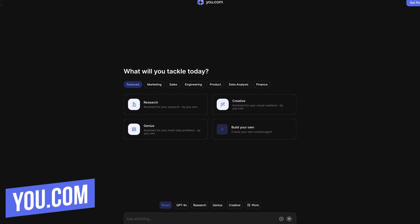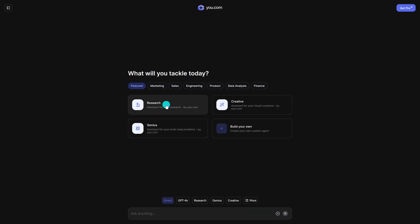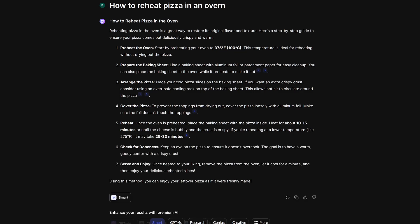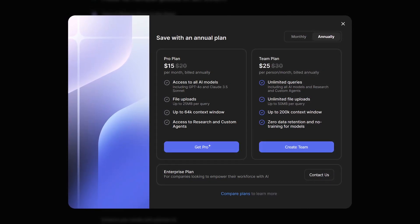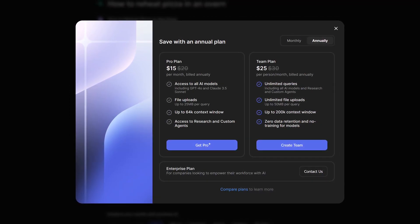U.com is another one that is more focused on business use. They call themselves the AI Productivity platform. You'll see four buttons on their home screen: Research is their customized agent for in-depth searches, Creative is for visual creations, Genius is for multi-step problems, and the last one lets you build your own agent. Or you could just do a standard search in the search box below. Even with the spelling error for the word 'oven', it figured out what I wanted. U.com is one that you can use for free, with paid plans starting at $15 per month, giving you access to all of the AI models and their research and custom agents.